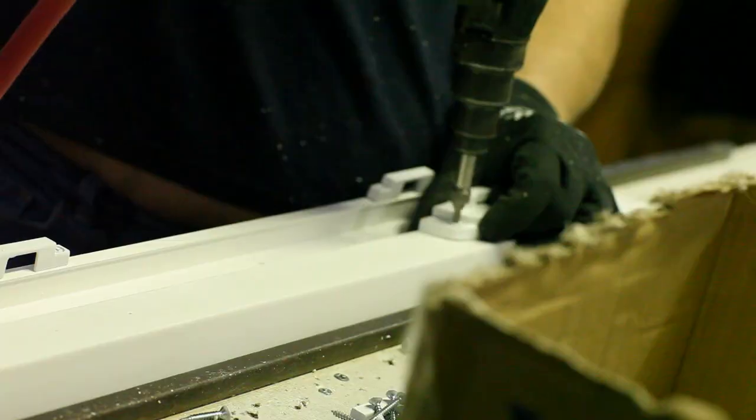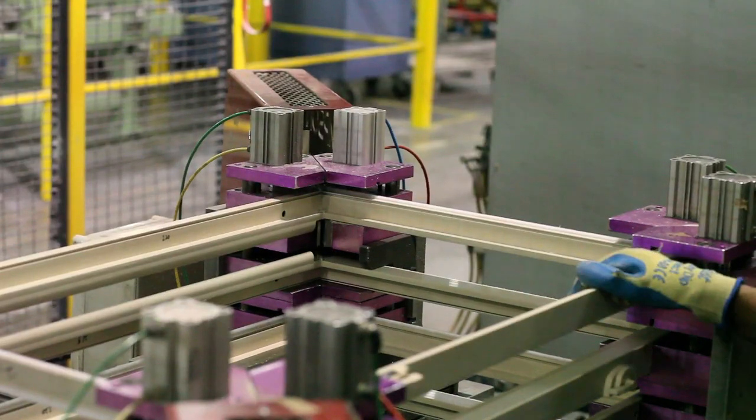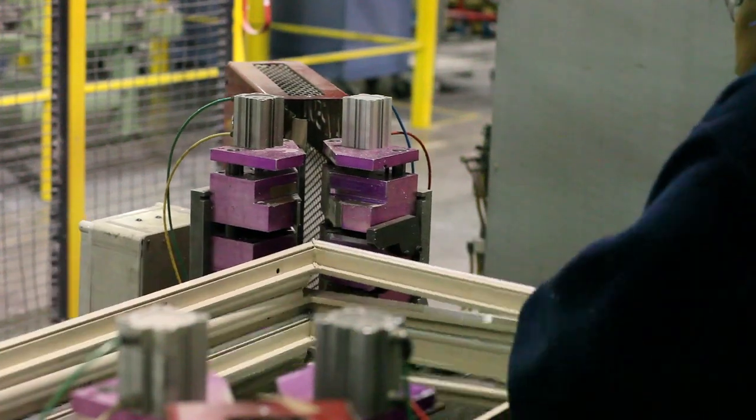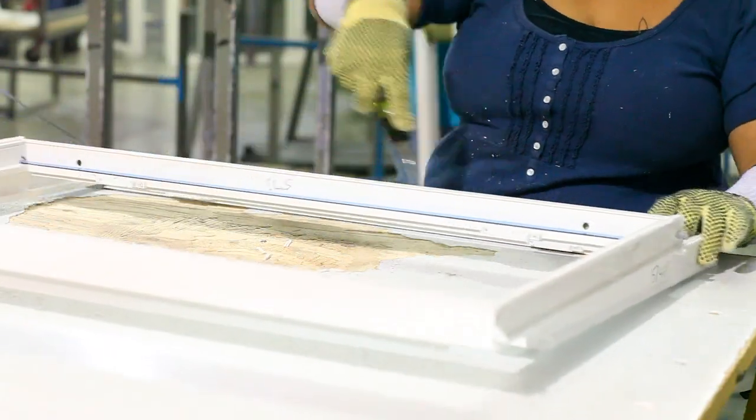Even our automated welders and glass cutters are governed and operated by professional technicians who inspect and deliver each piece. Ultimately, the culture here is all about pride — pride in a product and the effort it took to make it.